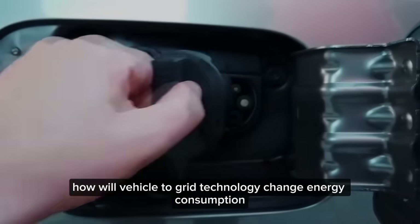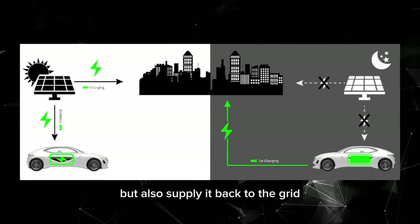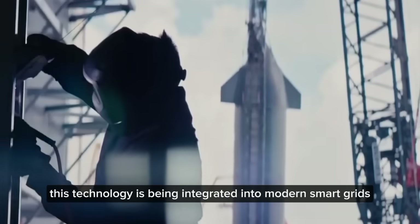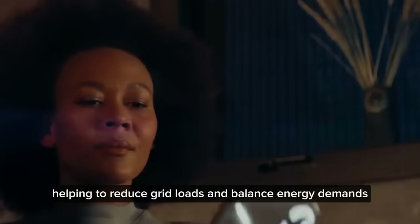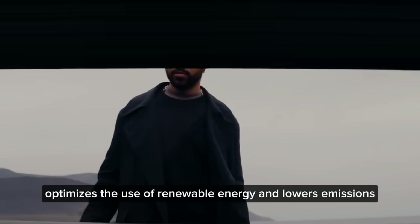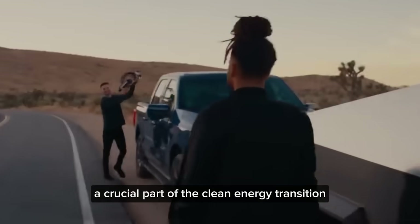V2G allows electric vehicles to not only consume energy but also supply it back to the grid, making efficient use of EV batteries when they're idle. This technology is being integrated into modern smart grids. When EVs are not in use, V2G enables them to send energy back to the grid, helping to reduce grid loads and balance energy demands. This improves grid readiness, optimizes the use of renewable energy, and lowers emissions. Researchers and tech companies are advancing solutions to make V2G a crucial part of the clean energy transition.